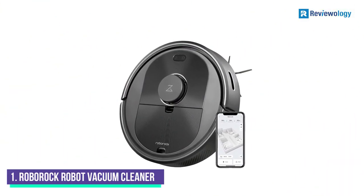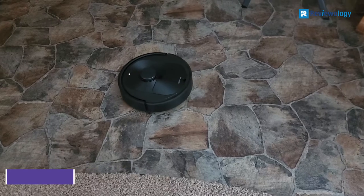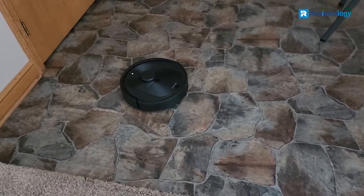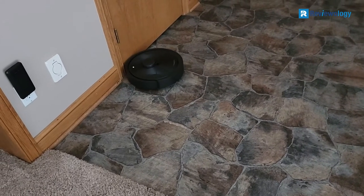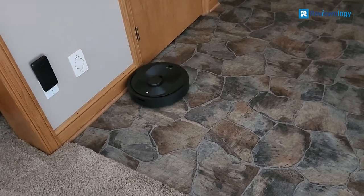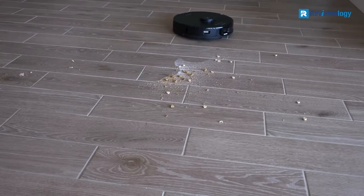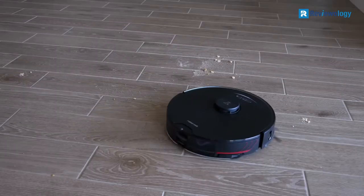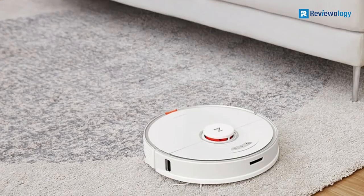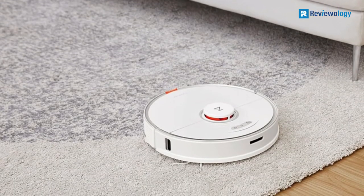Number 1: the Roborock G205 Robot Vacuum Cleaner. Capitalizing on intelligent technology, the Roborock G205 does a great job of cleaning your home. It has 13 onboard sensors, which allow it to track all the rooms in your home. Its diameter of 13.8 inches means it has a giant dust collector, so you won't have to empty it as often — which is always a nice bonus.